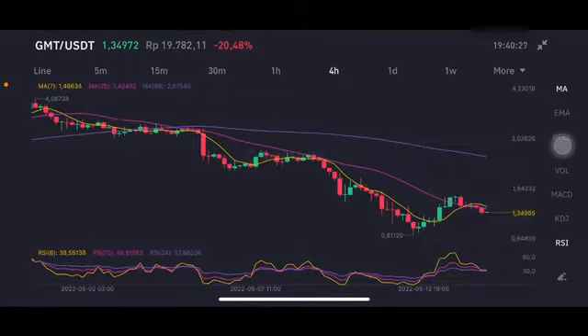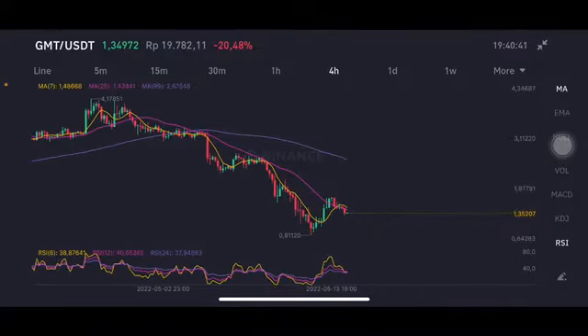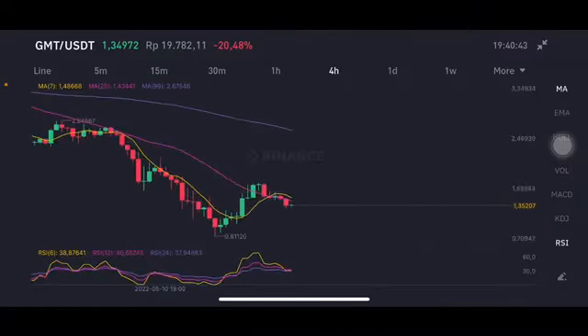Hello everyone, welcome to Cindia Montana channel. Now I'm gonna talk about GMT price prediction. Before I start, don't forget to like, comment and subscribe. I'm not a financial advisor, I'm just gonna give you some prediction using technical analysis. Now we're gonna start with the GMT — it's already in correction, like 20%, and already